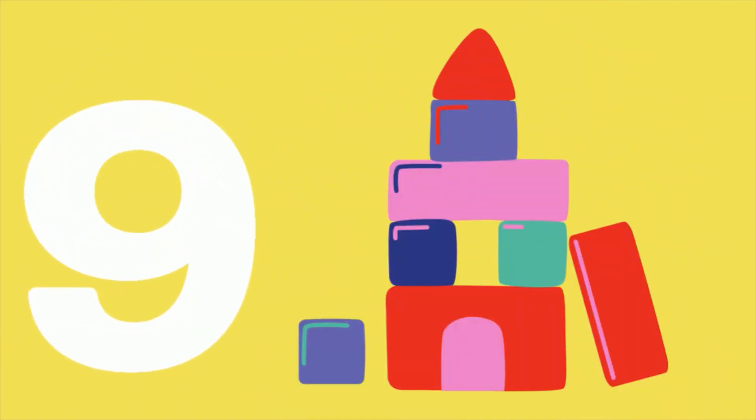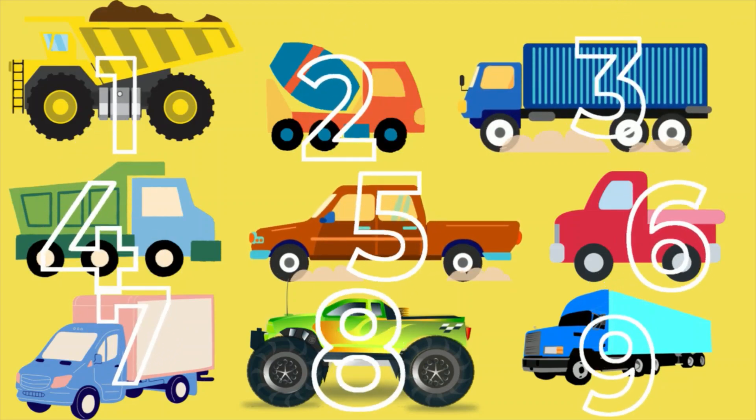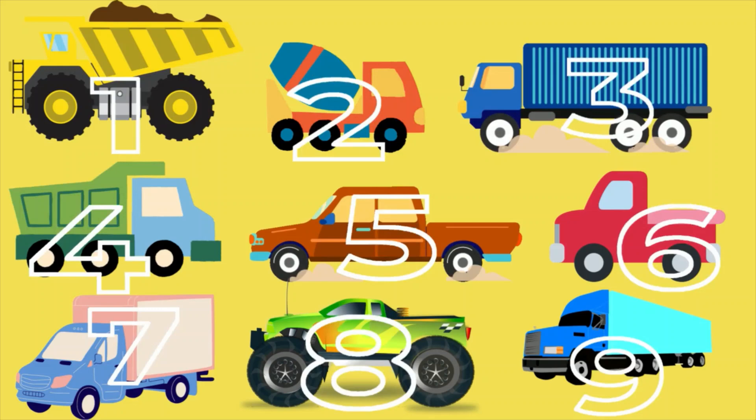Nine blocks are showing. Let's count together. One, two, three, four, five, six, seven, eight, nine trucks.